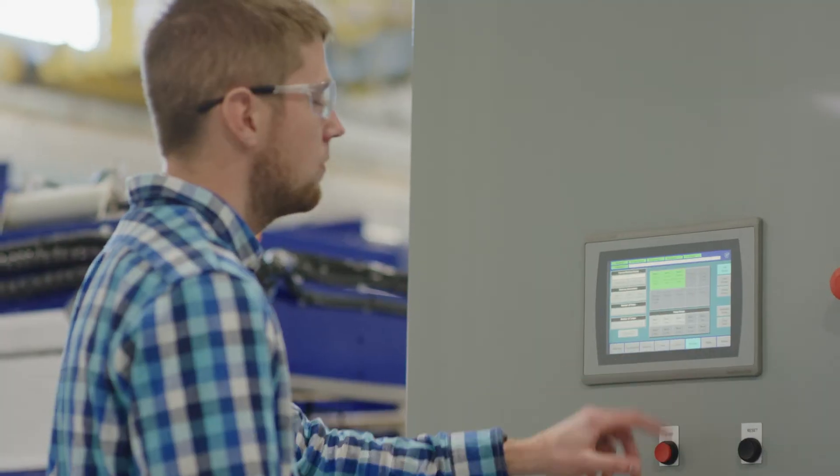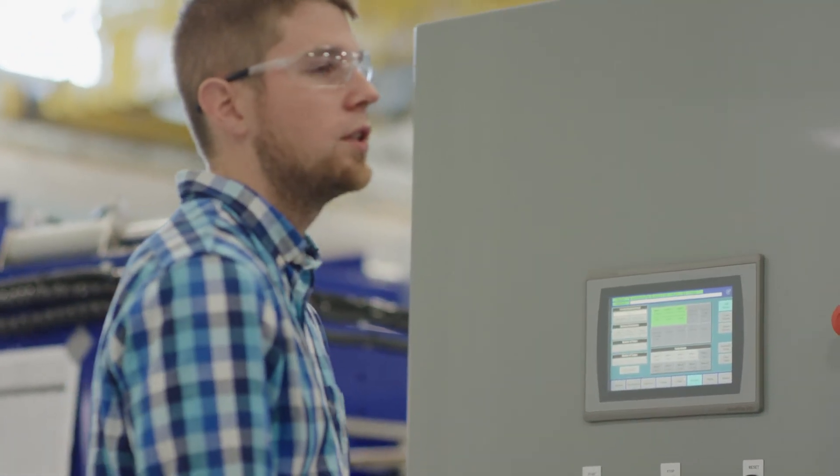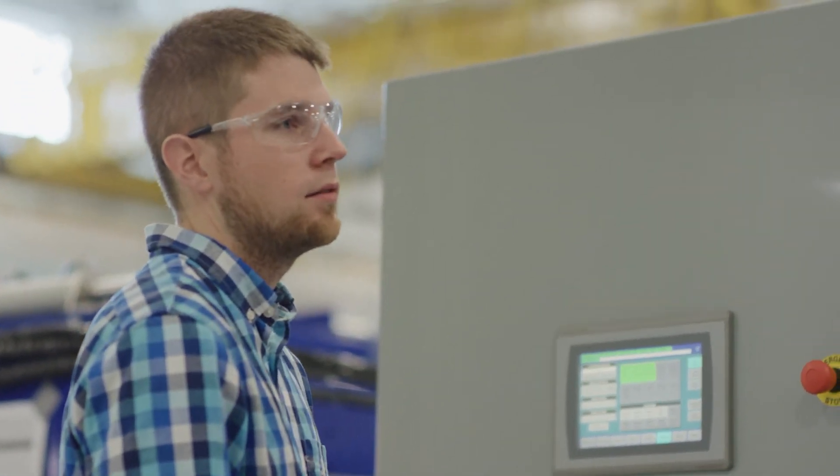It's one thing to make a system and make things efficient and get operators to do things in a certain manner, but once they have these smart machines and they have a system and they're tracking what's being made, it really creates a mindset to do something the same every single time — you're creating the same product and you get more efficient in the process.